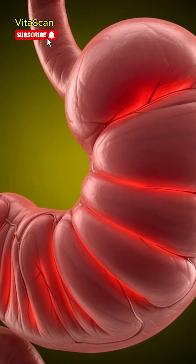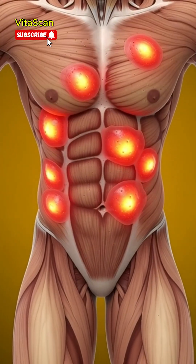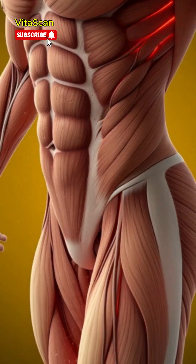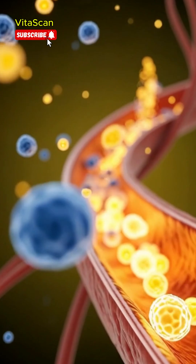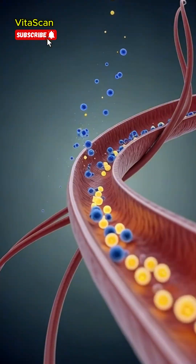Electrolytes also help maintain hydration at the cellular level, ensuring organs and tissues function efficiently, especially during physical activity or heat exposure. As hydration spreads through the body, organs and muscles begin to glow.